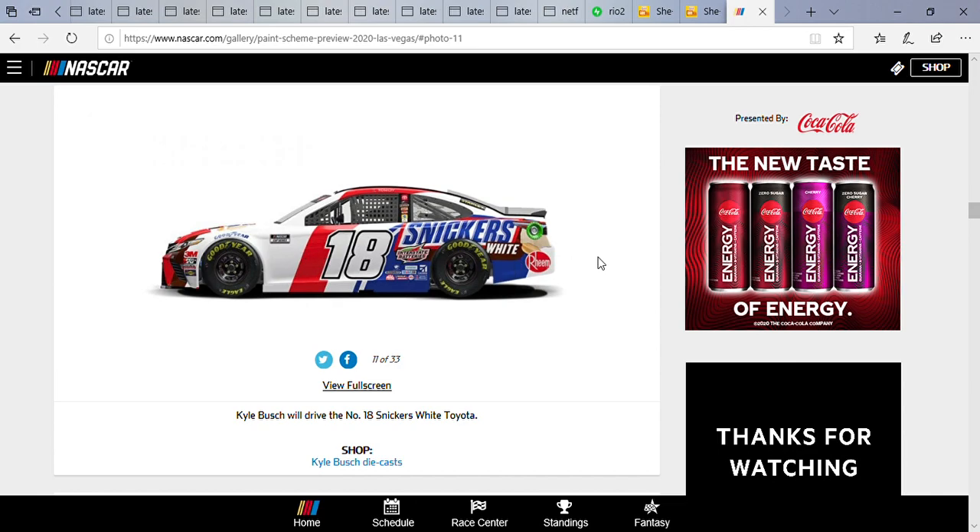I hope Kyle Busch can do well this week even as much as I don't like him — I hope he can get it done. I forgot to mention that some of the paint schemes from last weekend's races are going to be run this week, so I'm going to cover those in the Xfinity series video, so stay tuned for that.